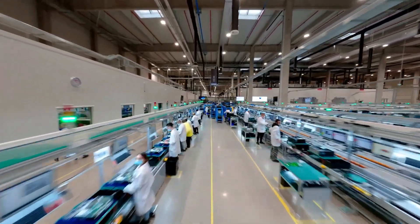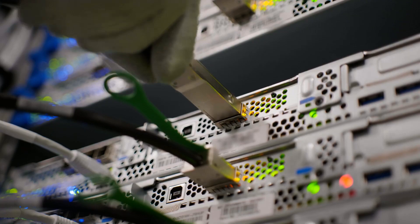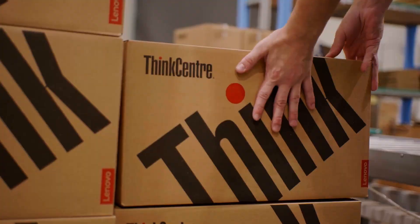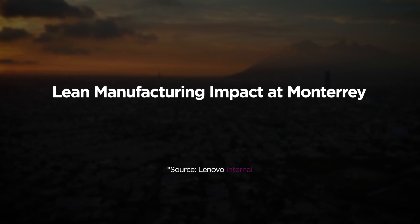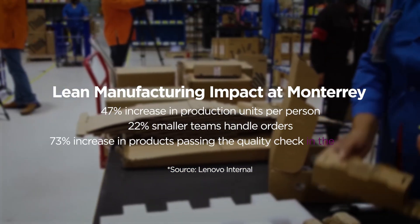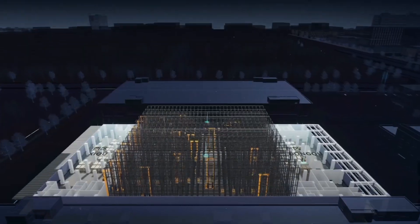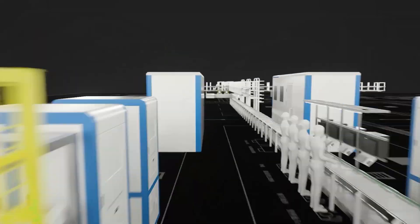By combining lean manufacturing with AI-powered advanced production scheduling, a solution we developed in-house, we can orchestrate people, equipment, and materials to optimize production schedules and increase efficiencies. As a result, we've seen a 47% increase in production units per person, 22% smaller teams handling orders, and a 73% increase in products passing the quality check in the first go.